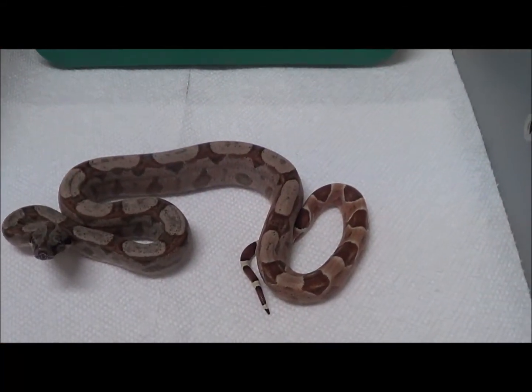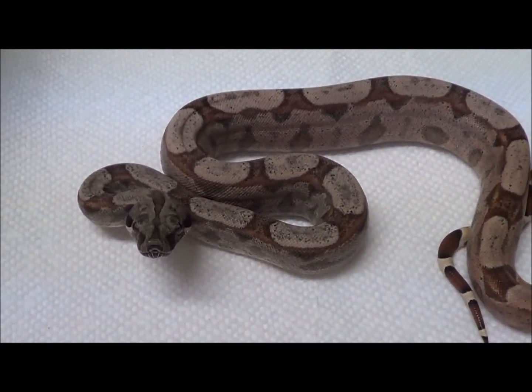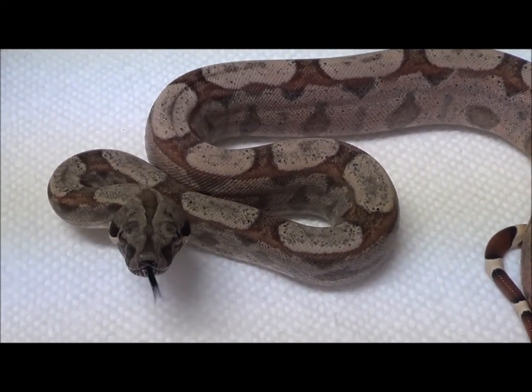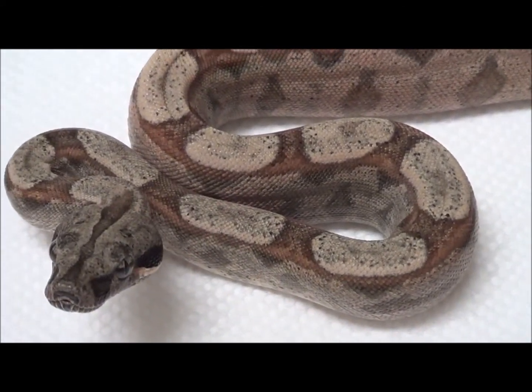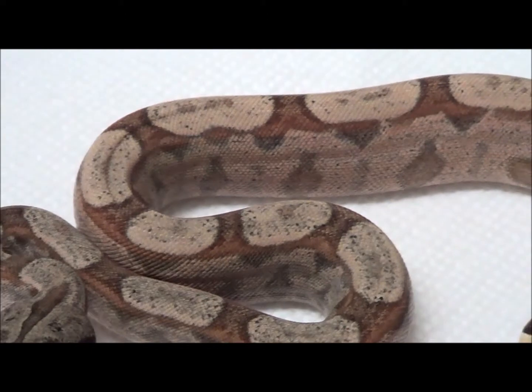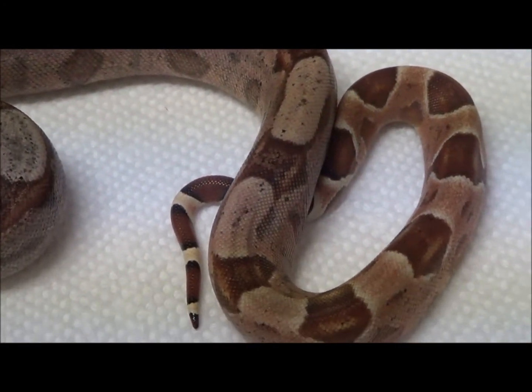This one and the next two are all brothers, all born June 2nd, 2019. They are all Orange Shell Hypo, Pastel Dream, Key West, 100% Het Sharp String Albino Boas.